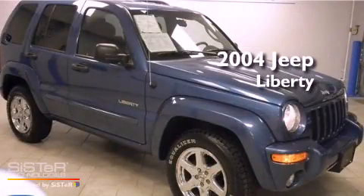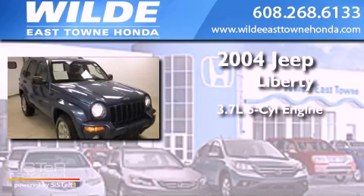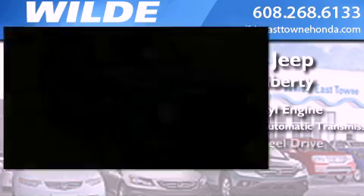This is a 2004 Jeep Liberty. It features a 3.7-liter, six-cylinder engine, a four-speed automatic transmission, and four-wheel drive.